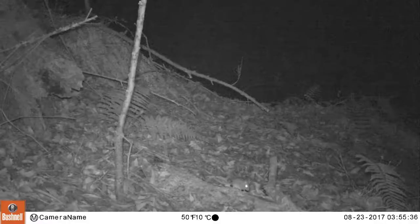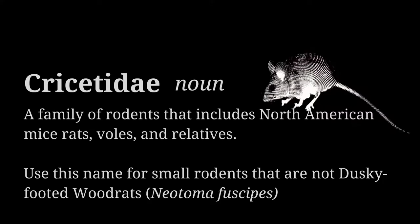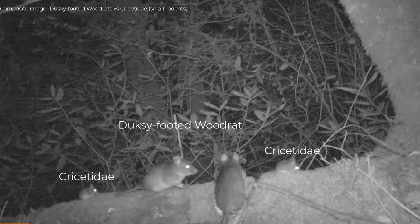Please classify any other rodent that is not a dusky-footed wood rat as Cricetidae. This category includes mice and other animals that are hard to tell apart from photos. Cricetidae are usually active at night and are smaller than wood rats, with tiny eyes and a shorter tail.